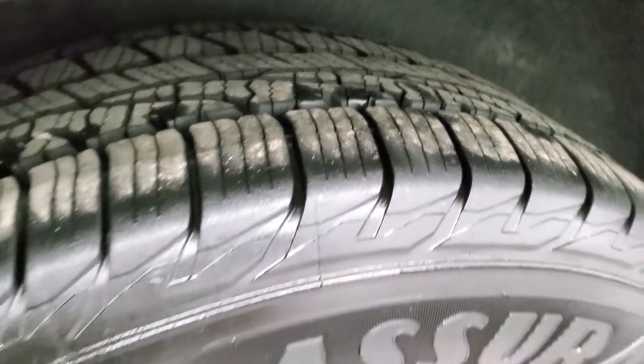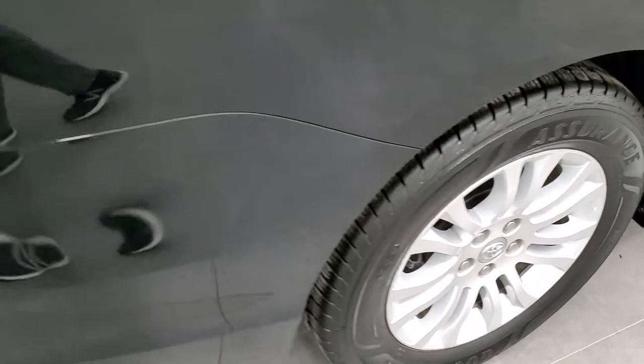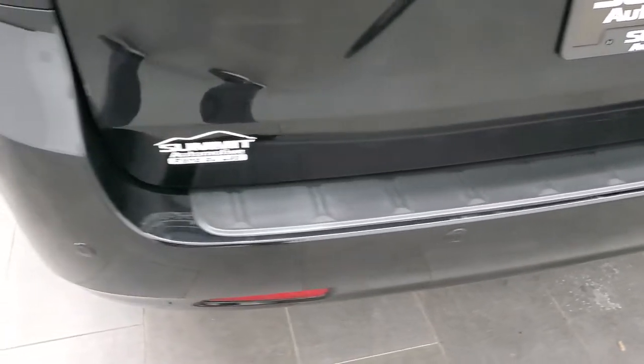The back tires have just as much tread as the front tires, and this van comes with four-wheel disc brakes. Coming around to the back of the vehicle, the rear bumper is in really nice shape — no major dents, dings, or cracks.